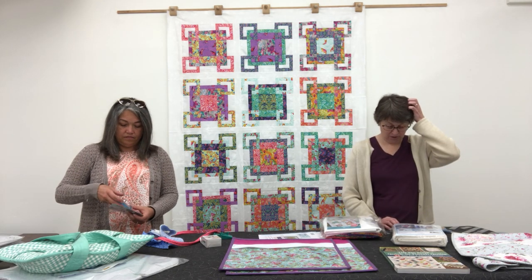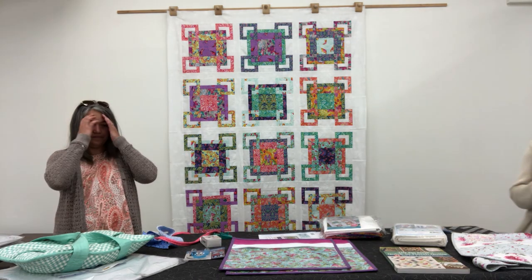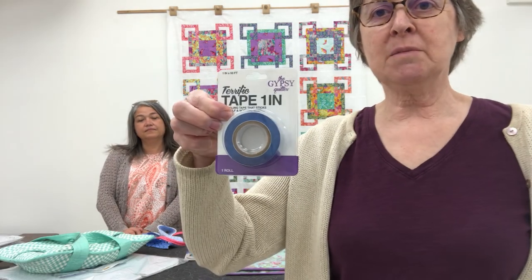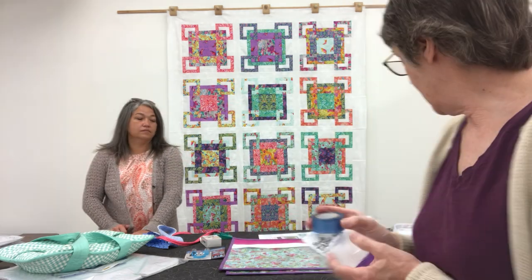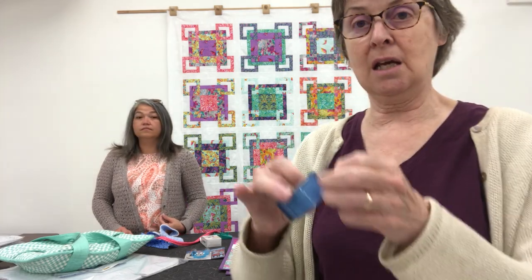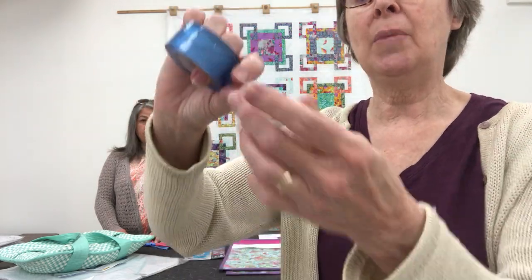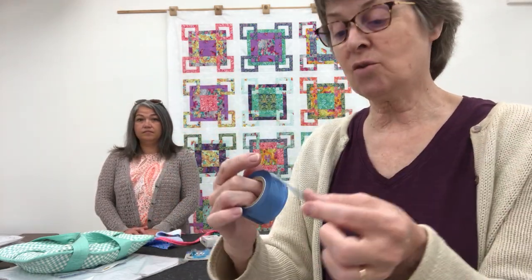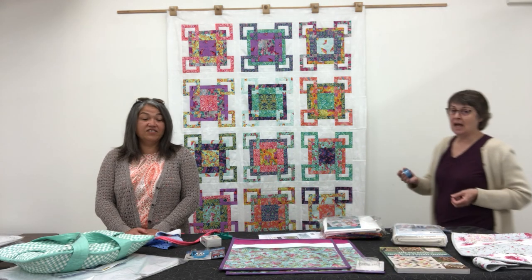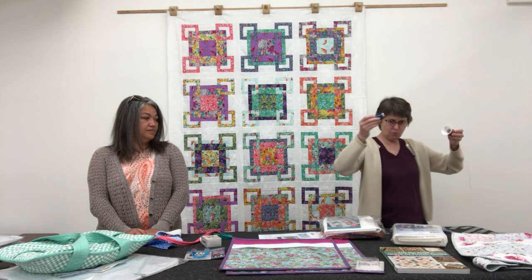This next product is not exciting but it's wonderfully useful. It's called Terrific Tape, from Gypsy Quilter. It's one inch wide and it's a clear cling tape — it's not sticky. It clings to itself but doesn't adhere to your hands, your table, or anything else. It's great for corralling all sorts of products, everything under the sun. The first thing that comes to mind is unruly spools of thread.